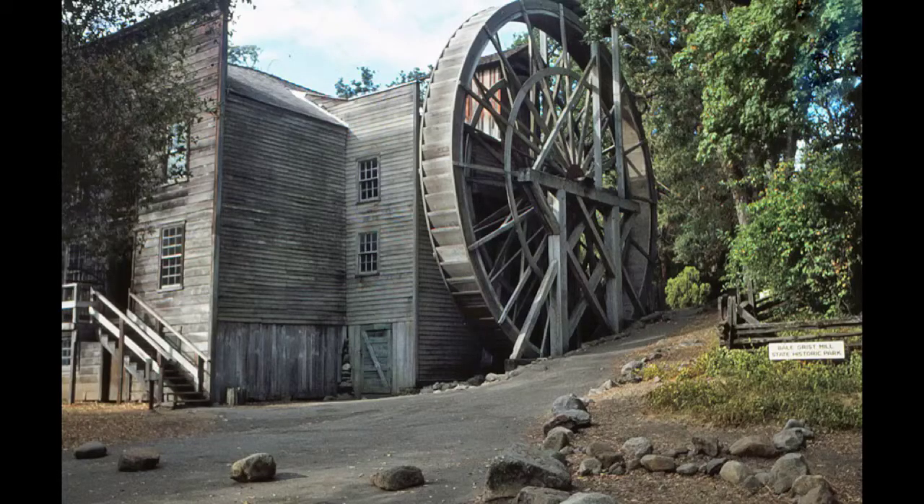If I were a pioneer gristmill, I would be used once or twice a week, in the spring or summer.